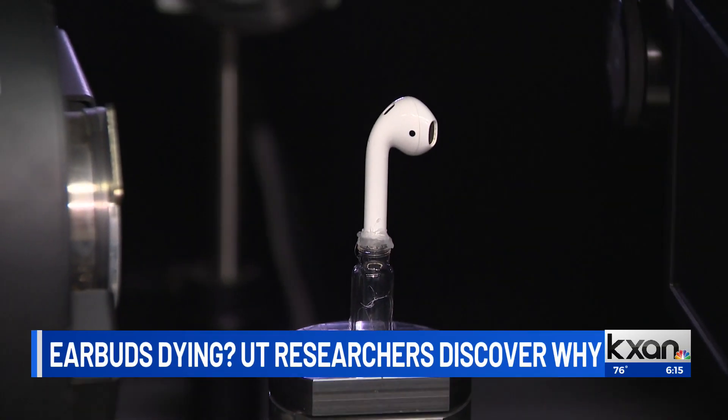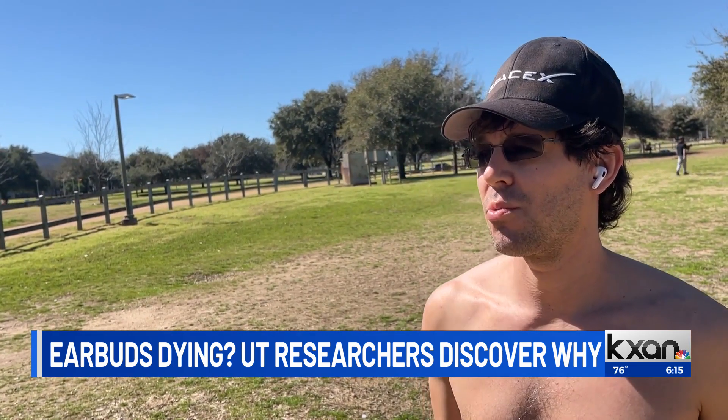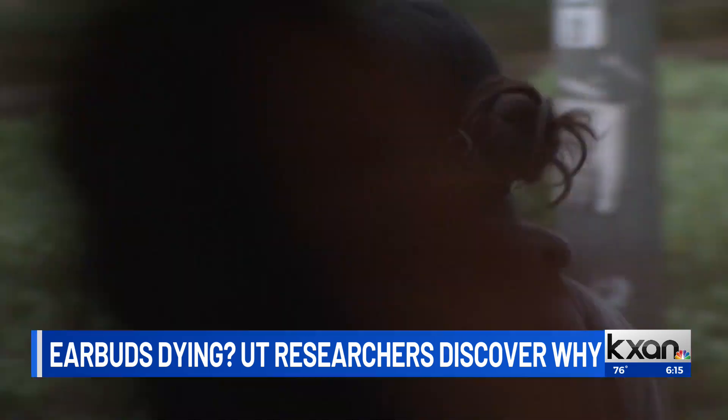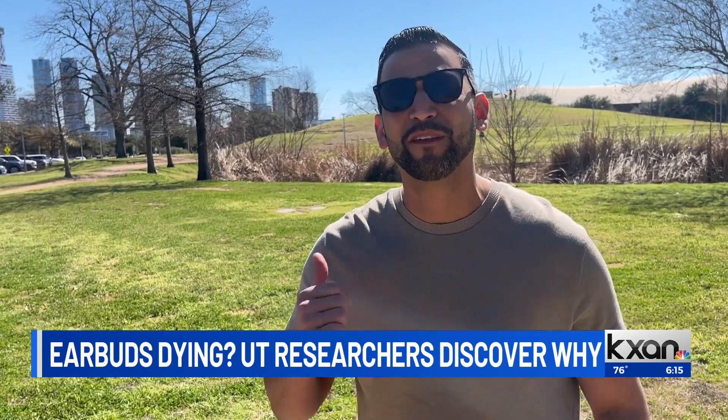I go through AirPods so much that I wear down the batteries. This is probably my 20th pair, literally, no hyperbole. It's not an uncommon issue. Usually one will be a little bit off. I don't know if I'm going deaf or if it's the AirPods.